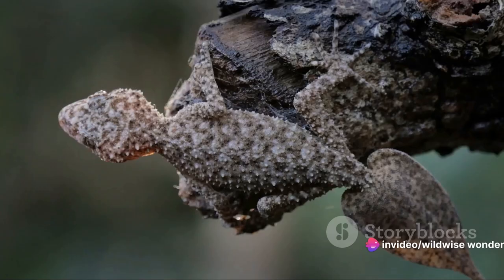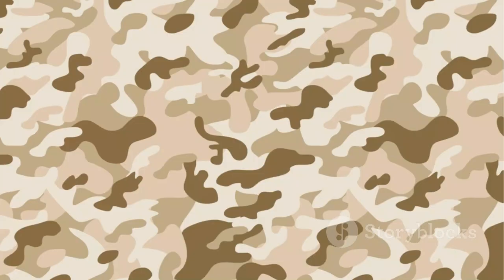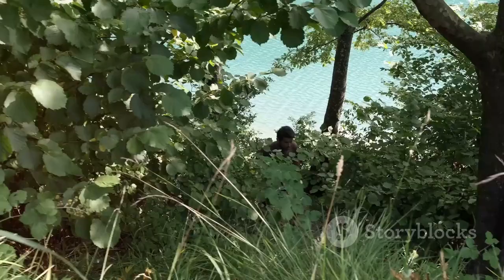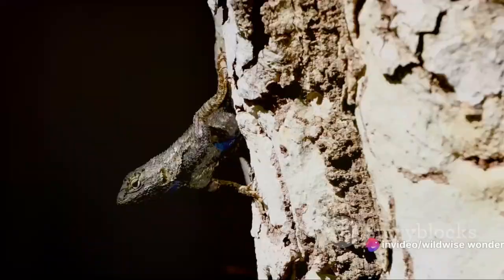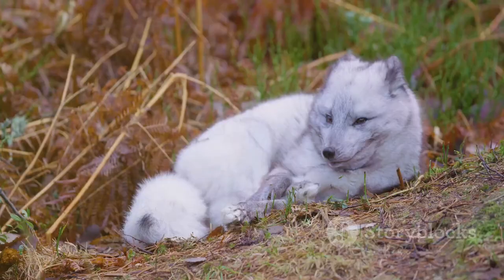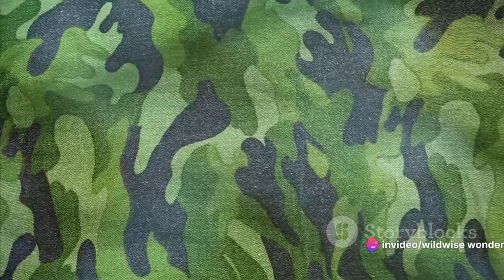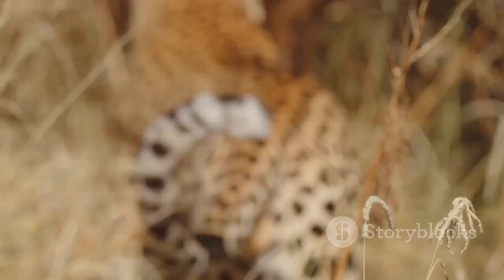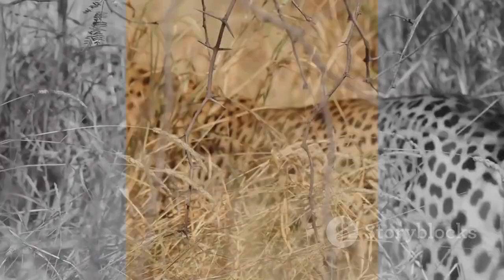Camouflage truly is a testament to nature's ingenuity and adaptability. In the animal kingdom, survival often hinges on the ability to stay unseen. We've journeyed through the world of animal camouflage, uncovering the hidden secrets of nature's most elusive inhabitants. We've seen how camouflage is not merely a trick of the eye, but a crucial survival strategy honed over millennia — from the deceptive mimicry of the leaf-tailed gecko in Madagascar's rainforests, to the color-changing marvel of the arctic hare in the frozen north. The world of animal camouflage is a testament to the ingenuity and resilience of life on Earth. Next time you venture into nature, take a moment to look closely — you never know what unseen wonders might be hiding in plain sight.